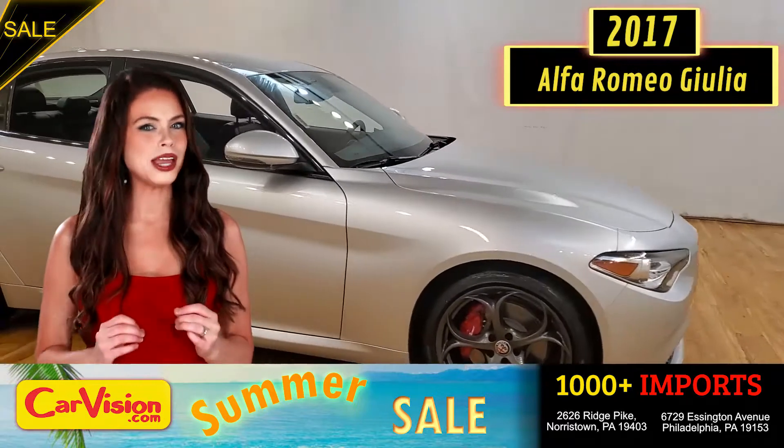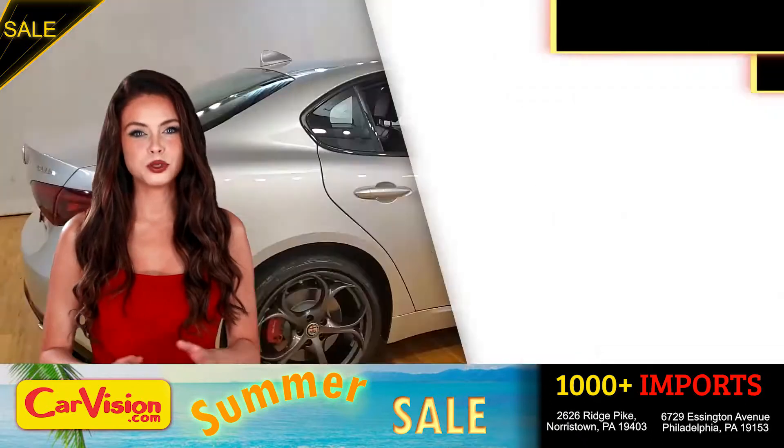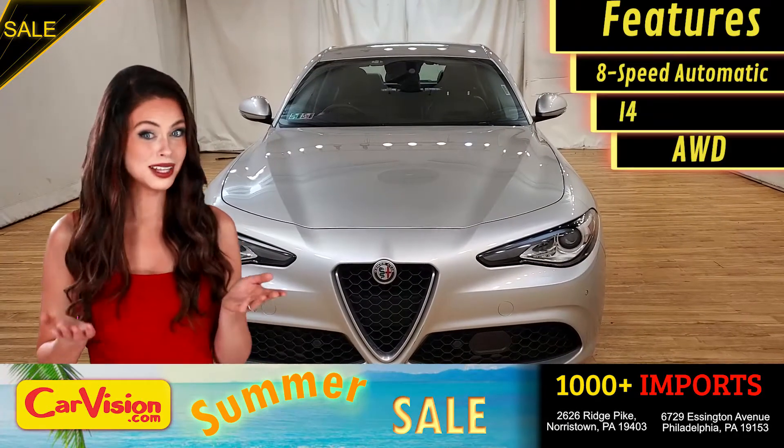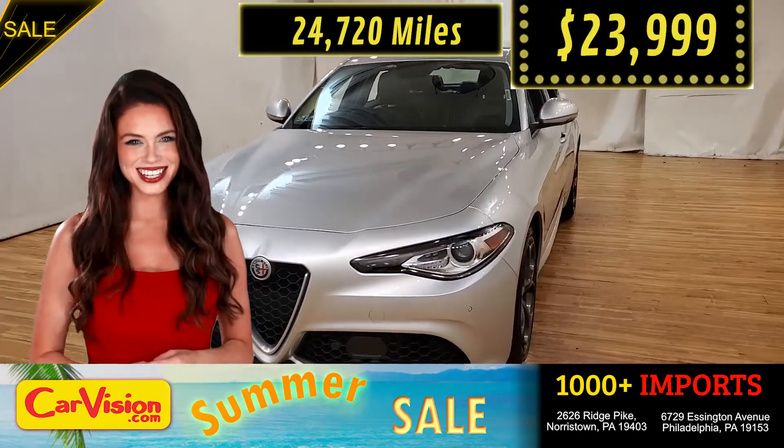Today I'm going to show you a great addition to the CarVision family. This awesome ride comes with incredible features, and the best part — the right miles and an unbeatable price. What a deal.